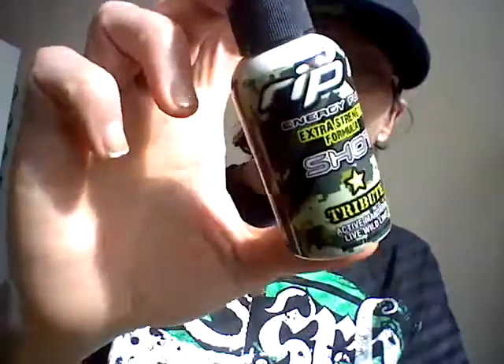Now, to the caffeine — taurine, 120mg. Caffeine, 135mg. And then you got your glucuronolactone and your glutamine, whatever. Anyways, the good stuff I care about is the caffeine, and there's 135mg.